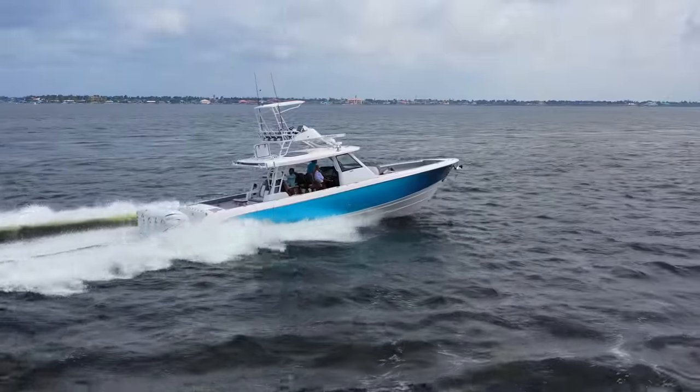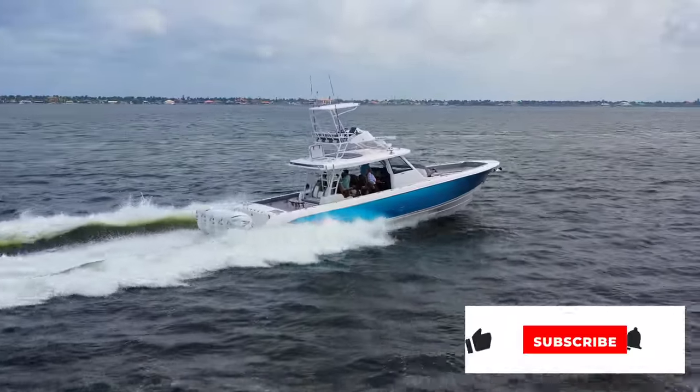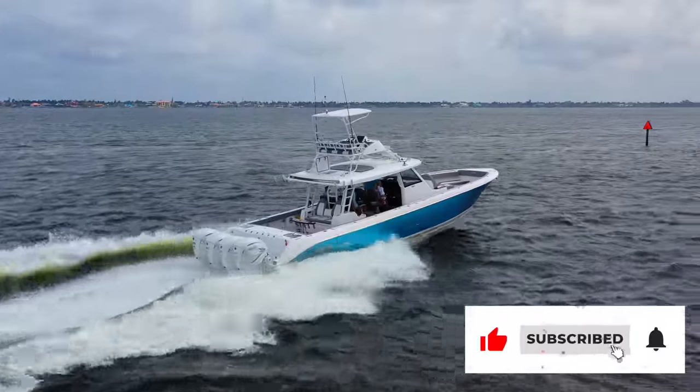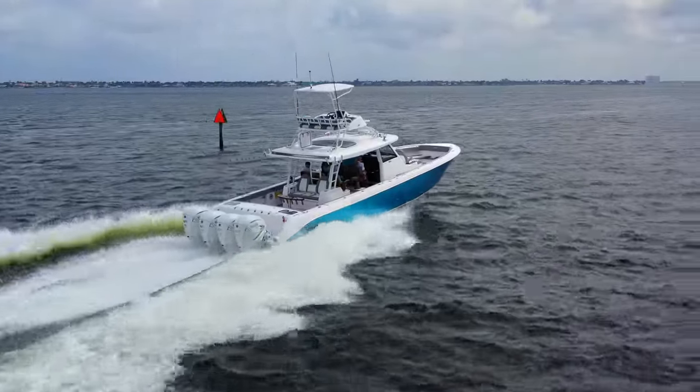Really nice boat, the 455. Thanks to everyone for having us out here — we really enjoyed it. Like, subscribe, and share this with your friends. Any questions you have, drop them in the comments and we'll answer those, and we'll have much more coming for you here at Center Consoles Only.